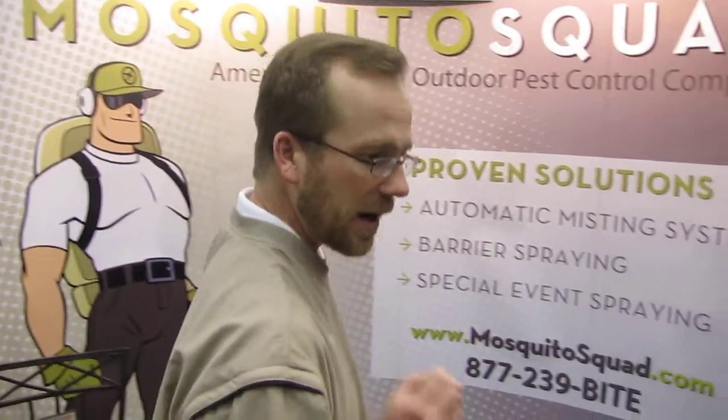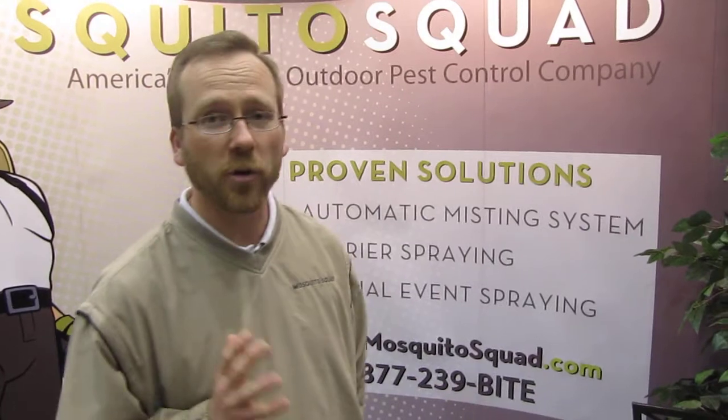Hey everyone, thanks for joining us again and welcome to the Minneapolis Home and Garden Show and Mosquito Squad. I wanted to take a little bit of time today and talk to you about what we do, just in case you couldn't catch us here at the show. Our most popular program is our barrier spray program.